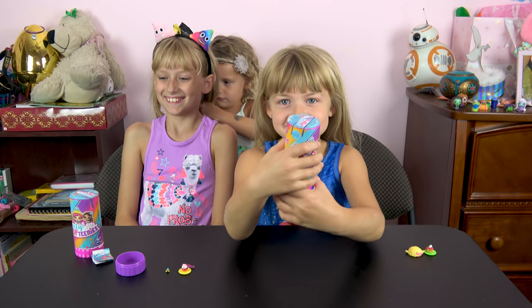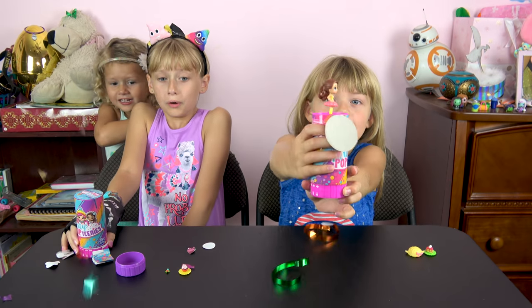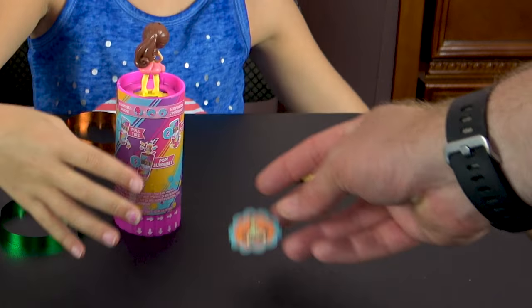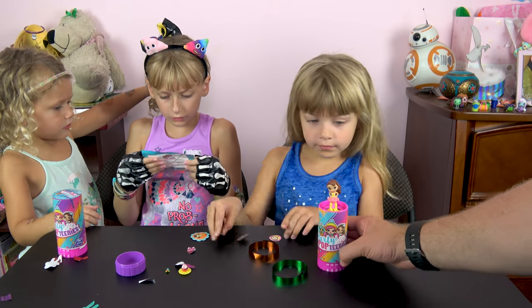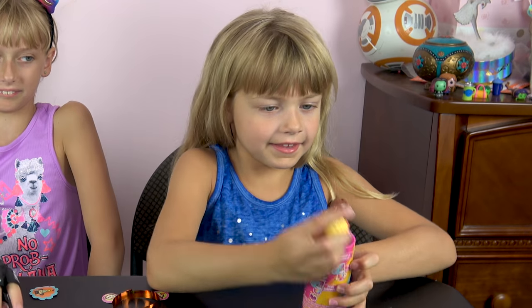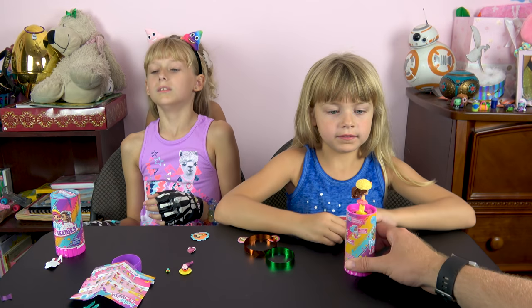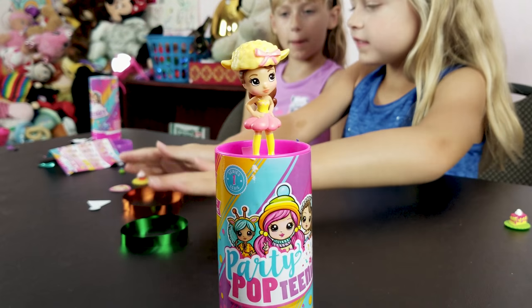Now we're going to open the party pop-tini! Yay! Cool! Little clown thingies! Like a dog clown! What'd you get? Check her out! Who'd she get? Ava! Ava? Let's take a video over! I want to get a lamb! Put her lamb top on! So you can attach the lamb top right to the top! Her name is Ava! Alright! Let's check her out! She's really cool! I like her a lot! Very cute! These party pop-tinis are really cute! Right, ladies? Yes!